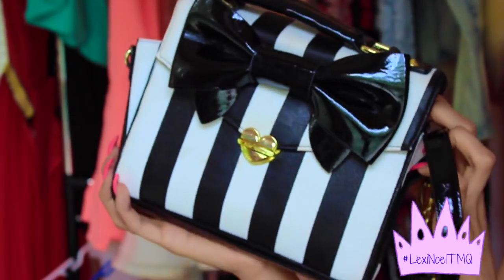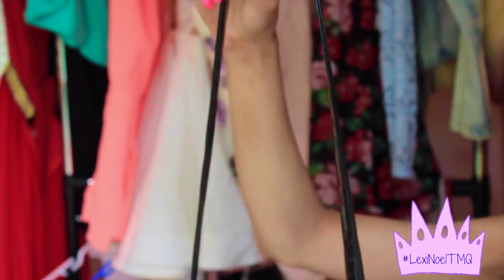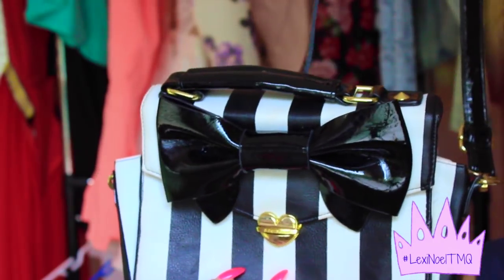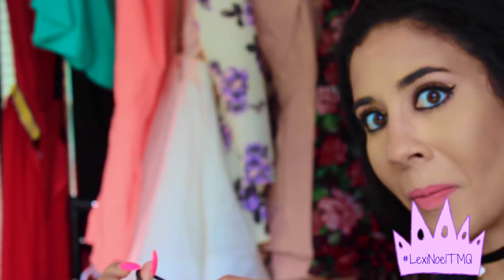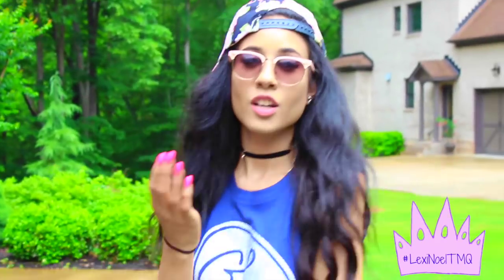I would also recommend getting a small backpack or a shoulder bag, because these stay on you the most when you're jumping up and down, they're the most secure, and they can hold a lot. Us girls need a lot of space! Also pack a hair tie. So that is my makeup, hair, outfit, and essentials for Digifest — I hope you guys enjoyed! Stay tuned for my big announcement.